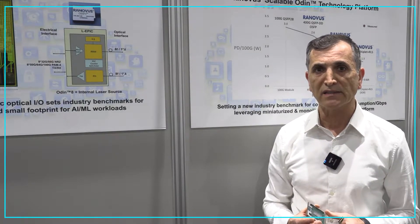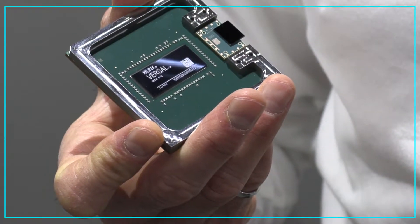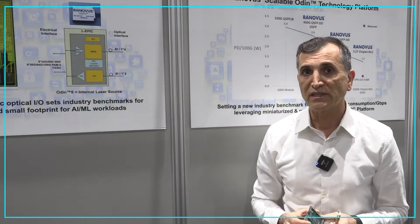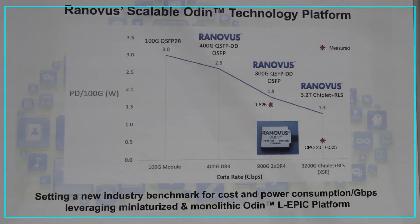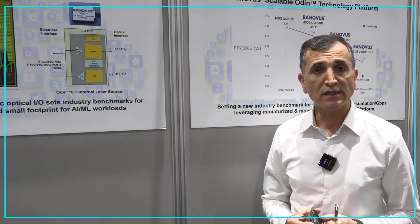We launched this with our partner AMD Xilinx to co-package our chip with their compute accelerator. This chip replaces an 800 gig module of this size, and it delivers power consumption savings of around 4 watts per 800 gig module. We also announced our partnership with GlobalFoundries.